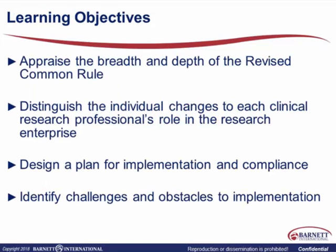As far as our learning objectives today: we're going to appraise the breadth and depth of the revised common rule, and try to distinguish the individual changes to each clinical research professional's role in the research enterprise. We have a varied group with us today, so it'll have different meanings for different people. We'll try to design a plan for implementation and compliance, and identify challenges and obstacles to implementation. I'll try to avoid the use of acronyms or at least define them the first time I use them.